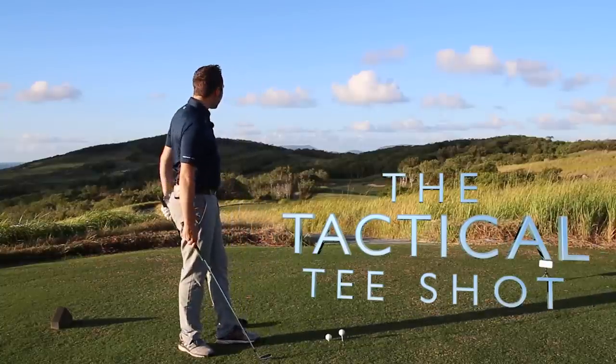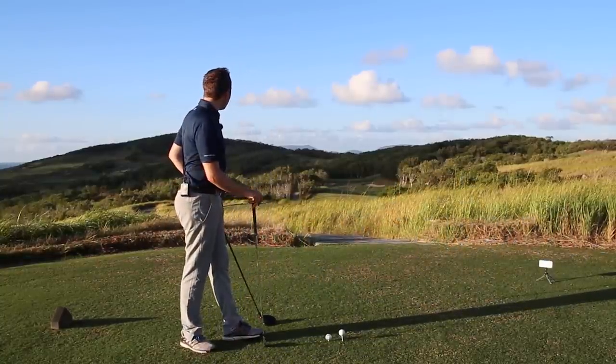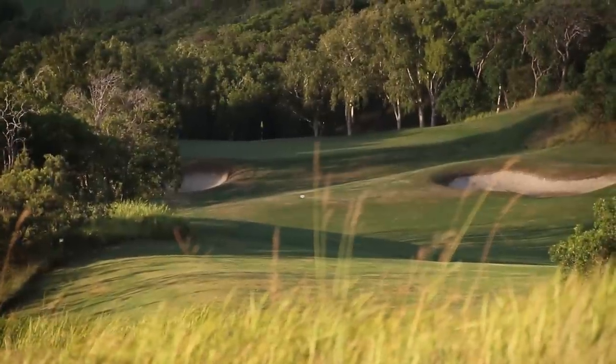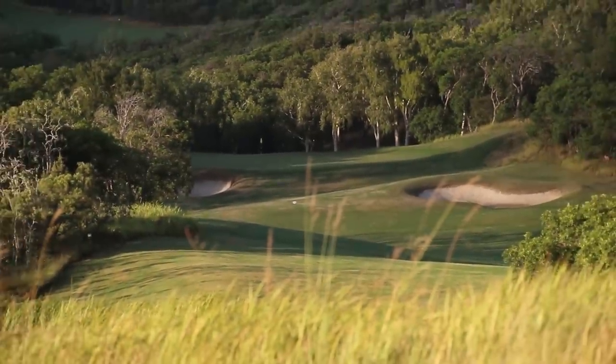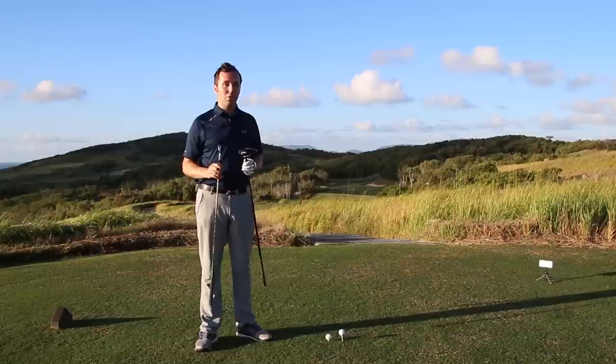And it's a very tight hole. It's a par four, only really about 400 metres — just under 400 metres, so just over 400 yards. So it's not a massive, huge hole, but we've got some big decisions to make on this hole because it's a very tight hole.